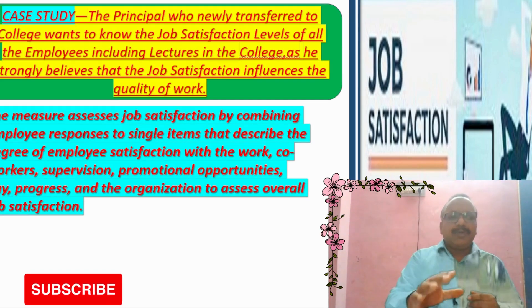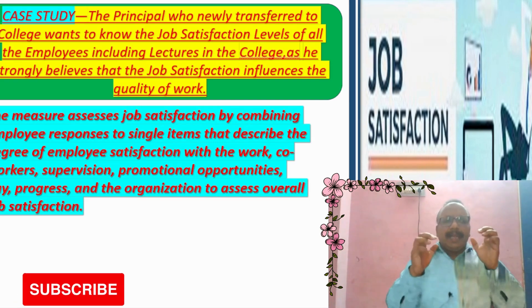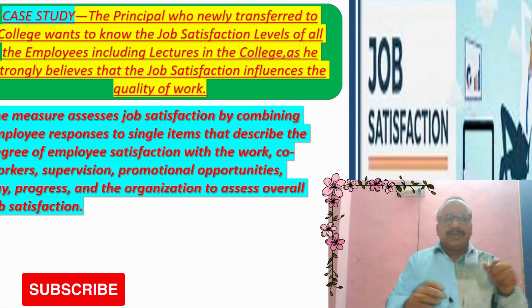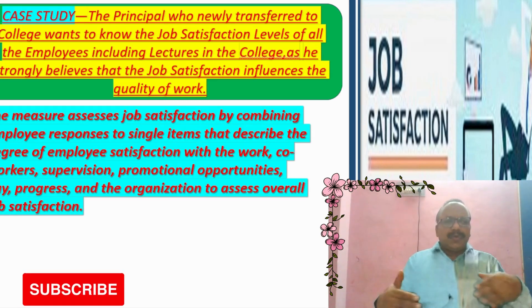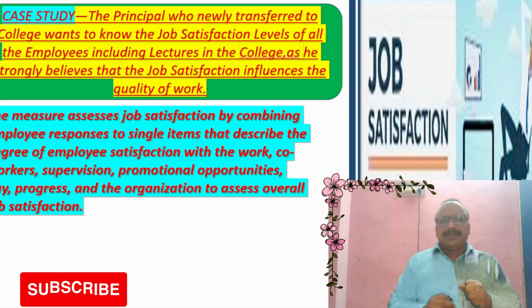The measure assesses the job satisfaction by combining employee responses to single items that describe the degree of employee satisfaction with the work, co-workers, supervision, promotional opportunities, payment, salaries, progress, and the organization to assess overall job satisfaction.